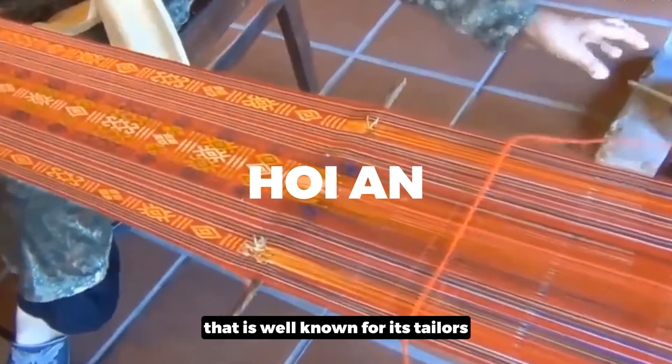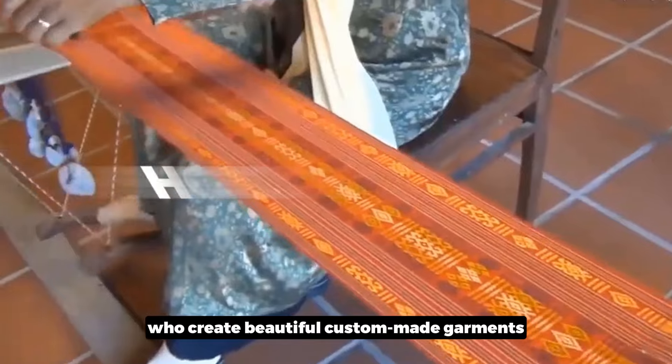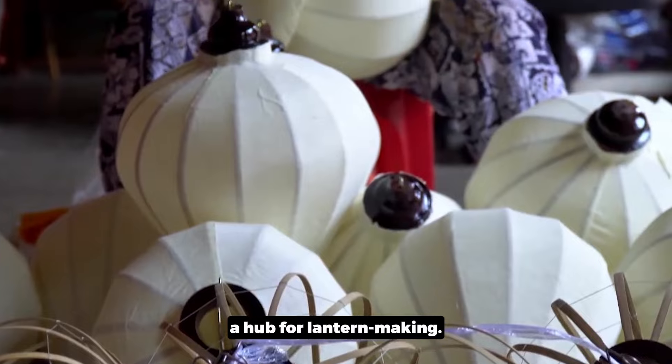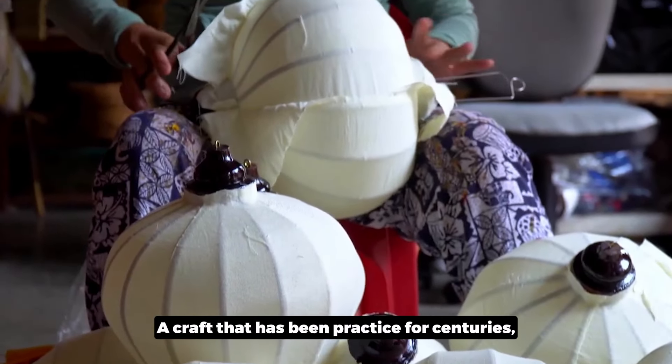In central Vietnam, Hoi An is well-known for its tailors who create beautiful custom-made garments. But beyond clothing, the town is also a hub for lantern making, a craft that has been practiced for centuries.